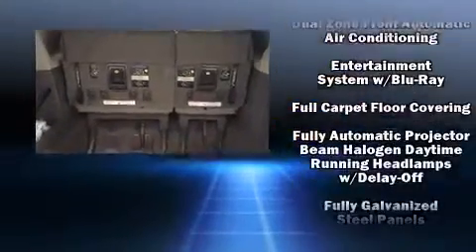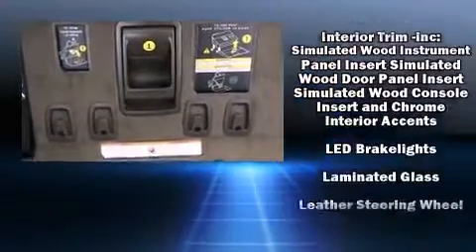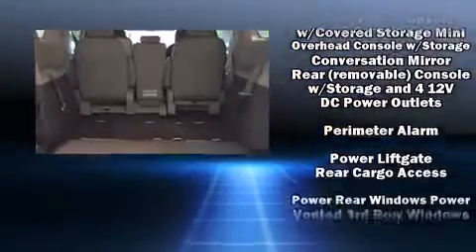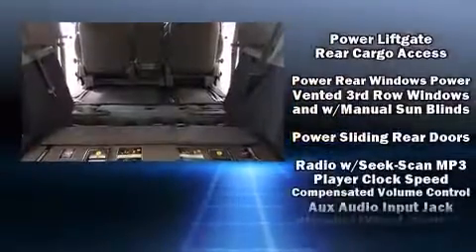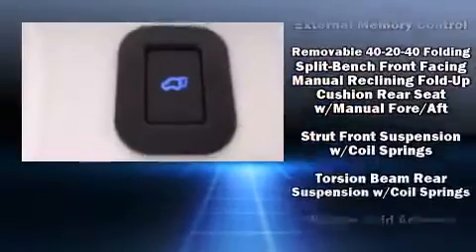Rear LCD monitors provide entertainment that your passengers will appreciate, no matter how far the drive. Toyota also prioritized safety and security by including front and side impact airbags, anti-whiplash front head restraints, and four-wheel disc brakes with ABS.